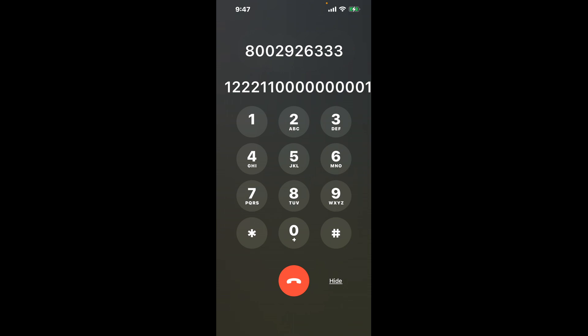Press 1, then 2, three times in a row. Next, press 1 twice. Now here's the hack: press 0 nine times in a row. This is a smart way to bypass the automated messages.